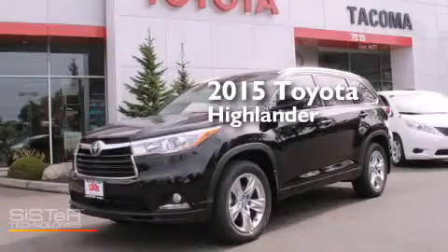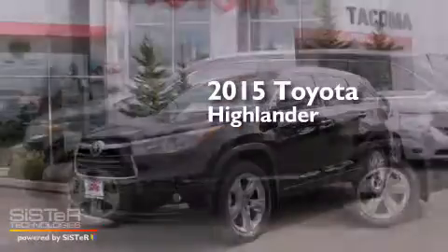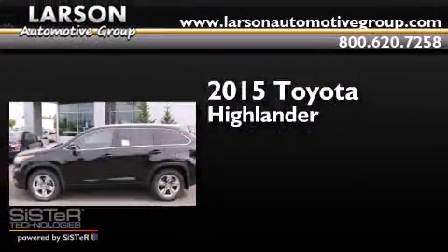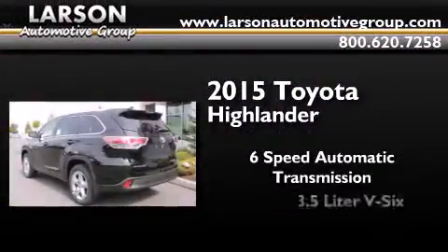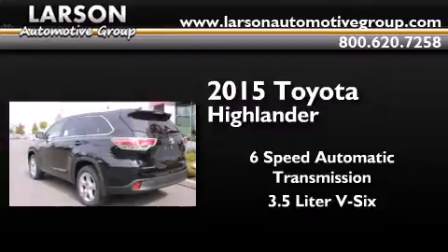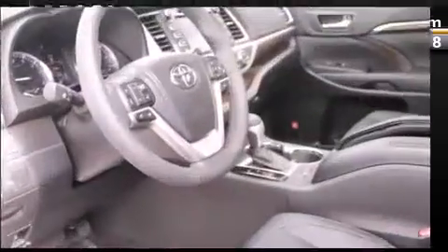This is a brand new 2015 Toyota Highlander. This crossover has a 6-speed automatic transmission, a 3.5-liter V6, and the added safety and control of all-wheel drive.